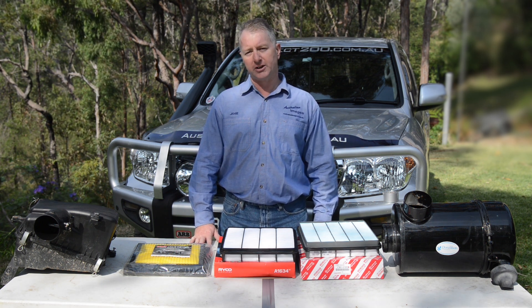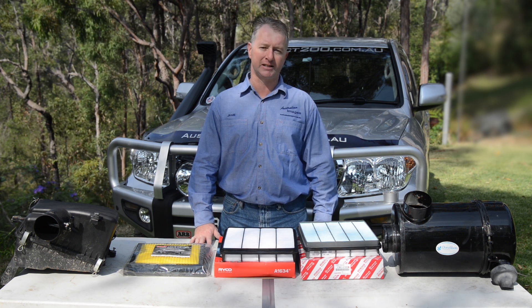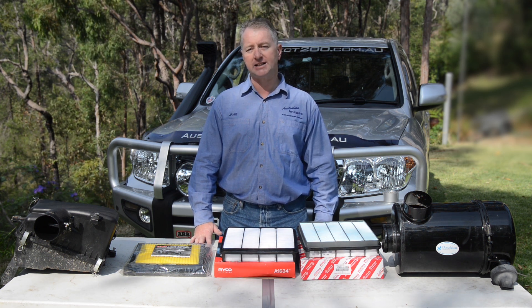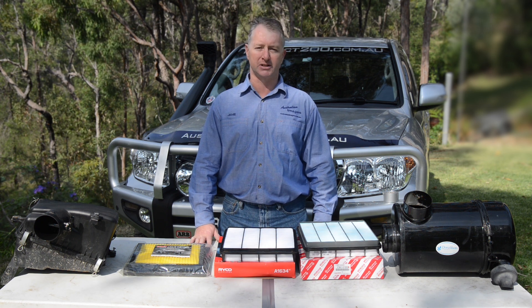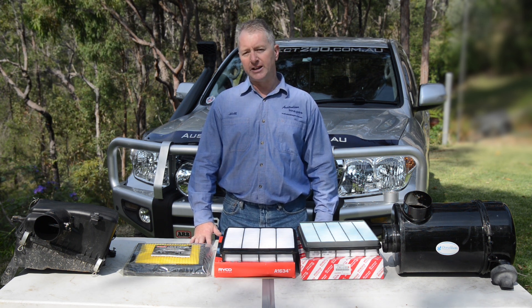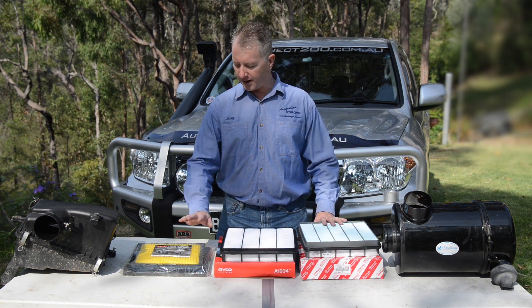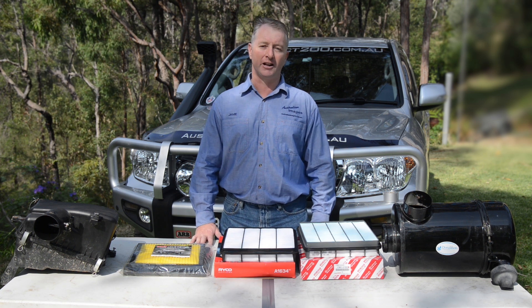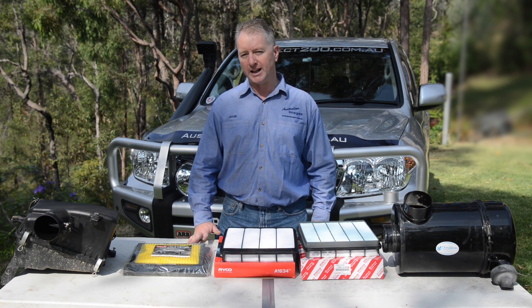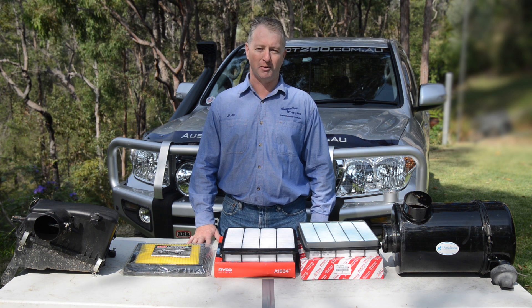Theories as to the cause differ as well. One possibility is that dust is getting through the filter element itself while the alternative is that dust is getting around the filter, indicating that the air box lid has a poor seal. I'll be testing three different air filter elements in the 200 series air box: a genuine Toyota, a Ryco, and a UniFilter. I went out and bought all these filters at retail price and I've got no relationship whatsoever with any of the brands - I'm just as curious as everyone else to see what the results might be.